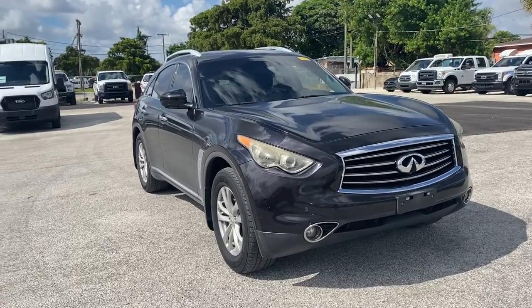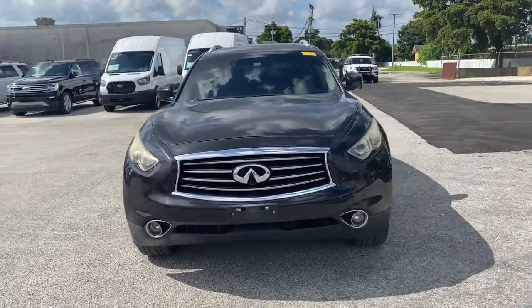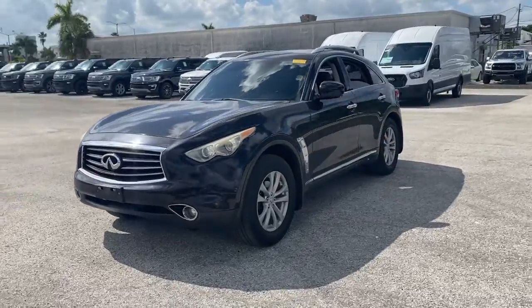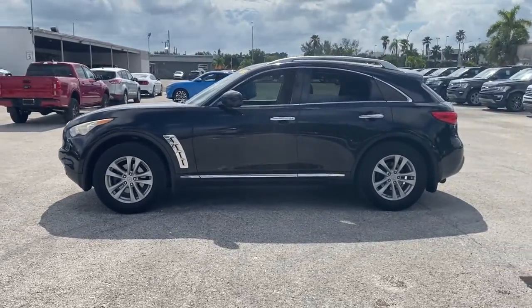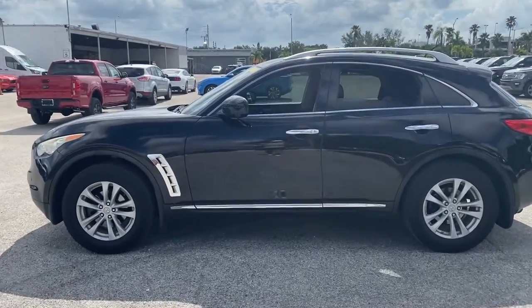Get acquainted with the 2012 Infiniti FX35. This vehicle still has fewer than 80,000 miles on the clock, so it won't last long. Answer the call to drive boldly into the future.